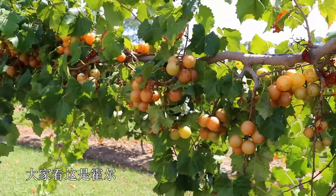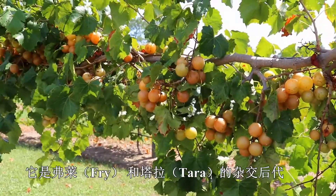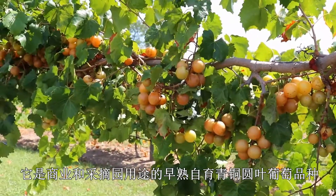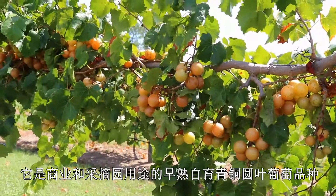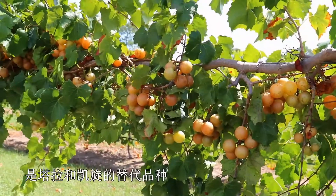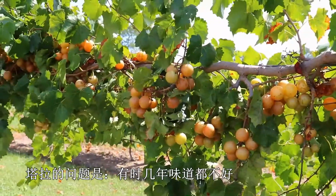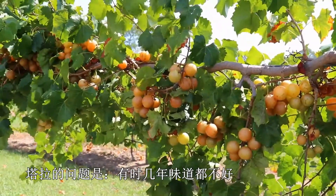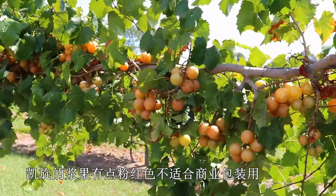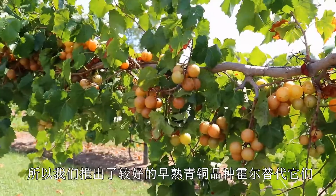The cultivar we're looking at here is Hall. Hall was released from the University of Georgia about five or six years ago. It was a cross between Fry and Tara, and it was released as an early season self-fertile bronze muscadine for commercial and you-pick operations. Hall was released as a replacement for Tara and Triumph. Tara had the problem of tending to have poor flavor some years, and Triumph had a problem with berries that were a little too pink and not looking good for the commercial packers, so Hall was released to try and replace those.